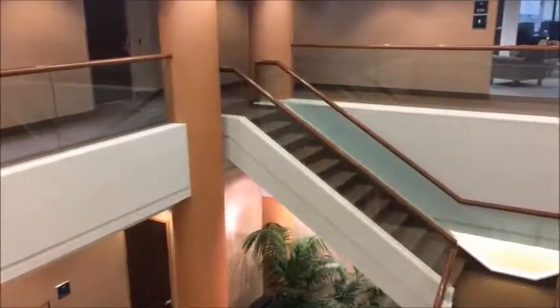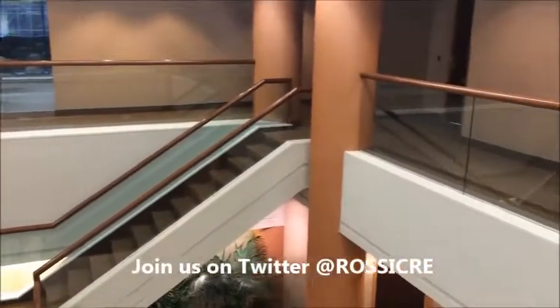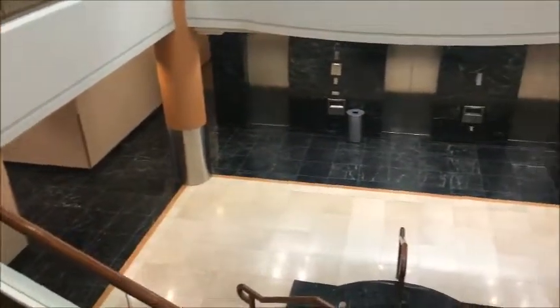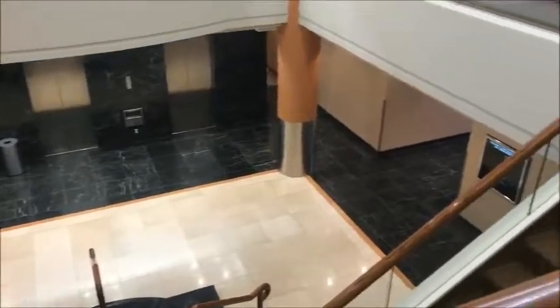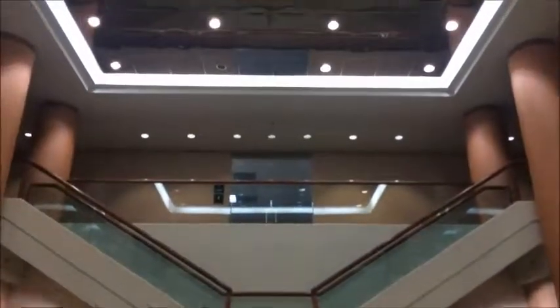Here's another quick look at the lobby at 12800 Middlebrook Road. Thank you again for tuning in to watch the update on the construction progress for Holy Cross Hospital. Give us a call for more information about the building and availability for sale or for lease. We hope you have a great week!